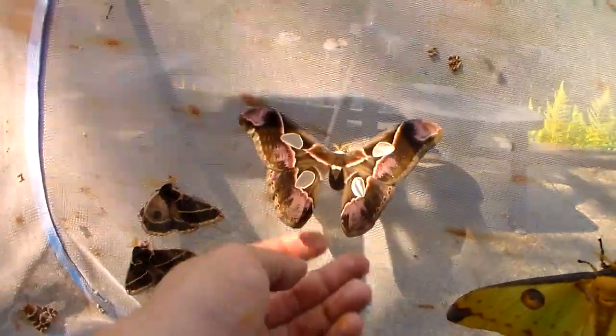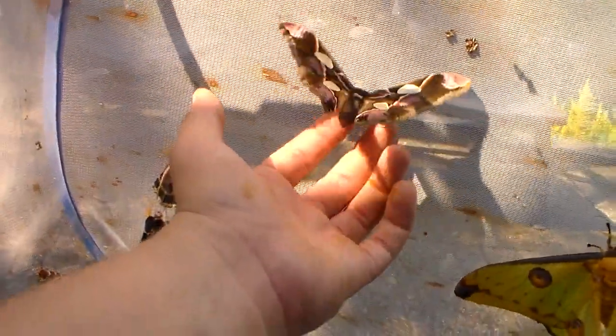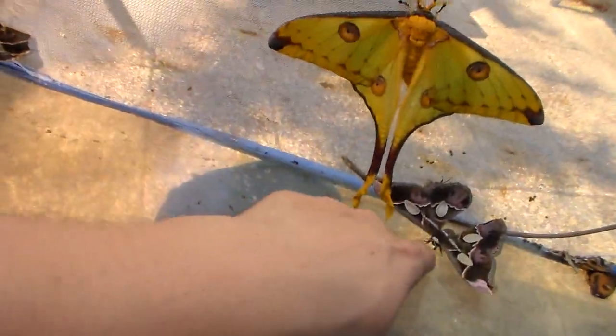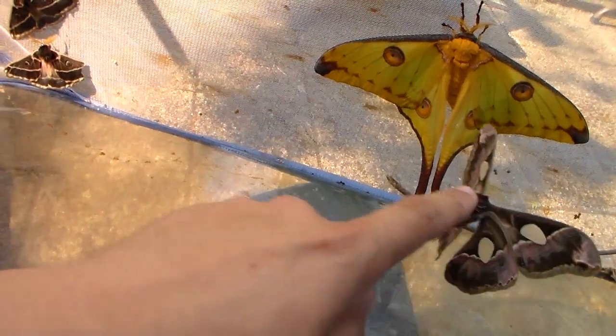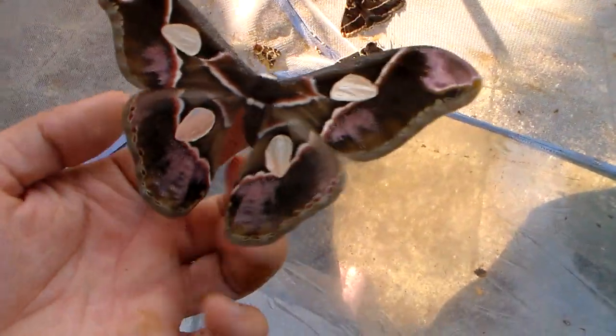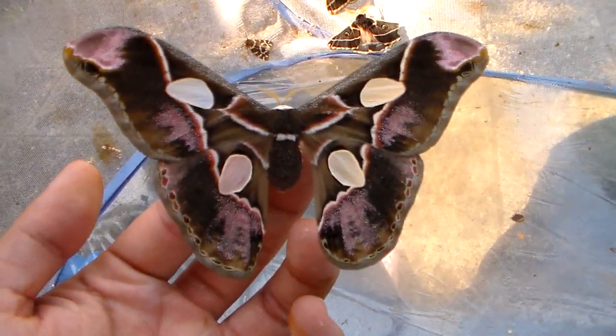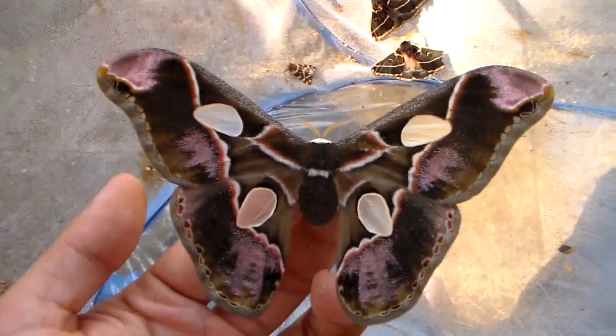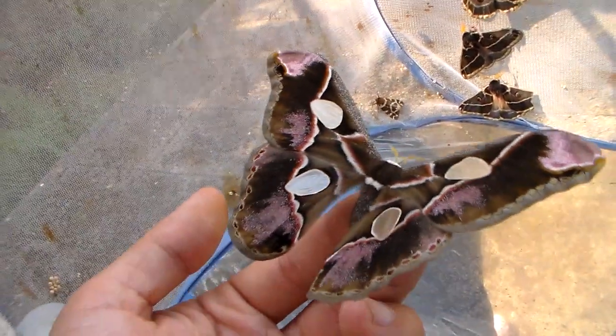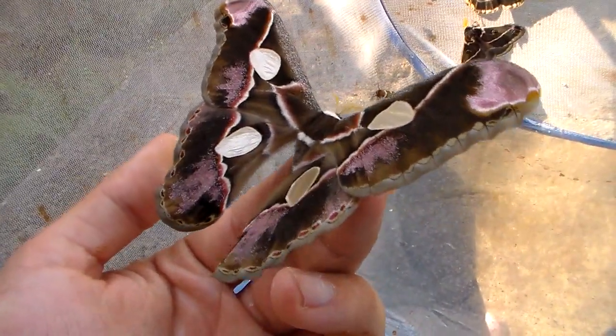Secondly we have one from the tropics, from South America. I must be careful because it's very hot and warm outside, which means the moths are active and willing to fly — they need to be warmed up. Here we have a giant Rothschaldia moth, Rothschaldia libo from South America. It occurs in places like Costa Rica and the Amazon rainforest.